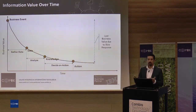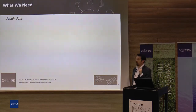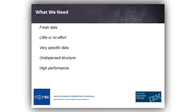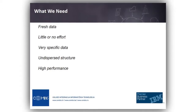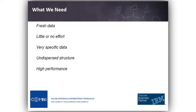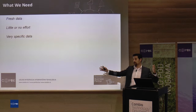It was a good example of getting the action right on time. To get the right action, what do we need? First: fresh data. We need to get the right data to get the right information on time. We shouldn't have to expend too much effort to get the data, because we need speed. We need specific data, not the whole system. We don't need that big data model of the data warehouse.